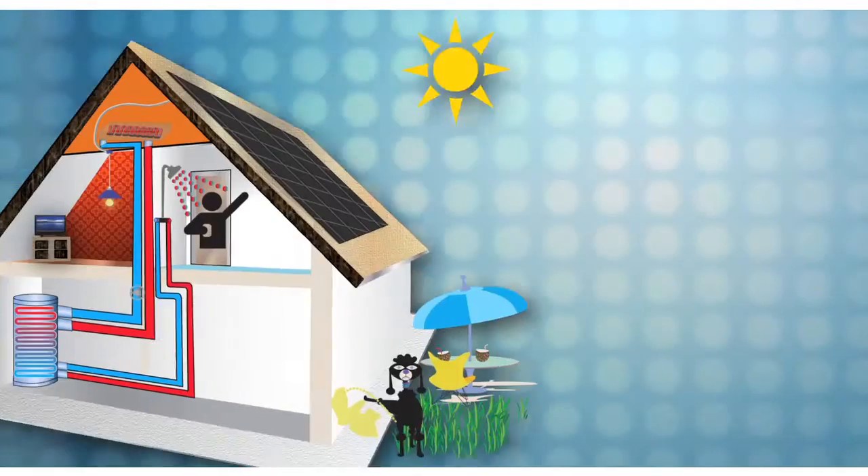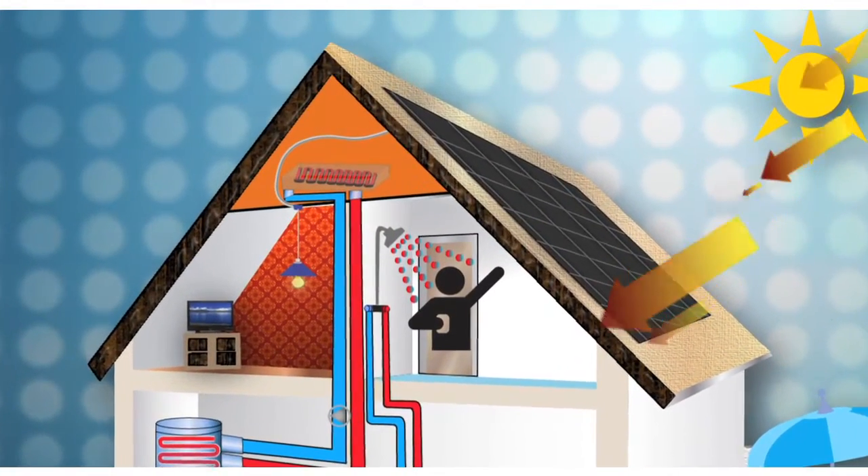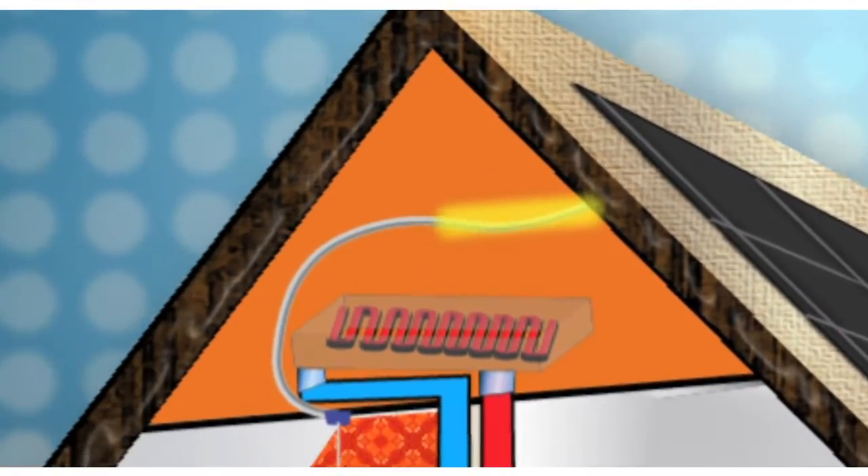Dow Solar Shingles provides solar electricity by integrating solar cells into solar shingles. The residential shingles are installed on the roof to generate electricity.